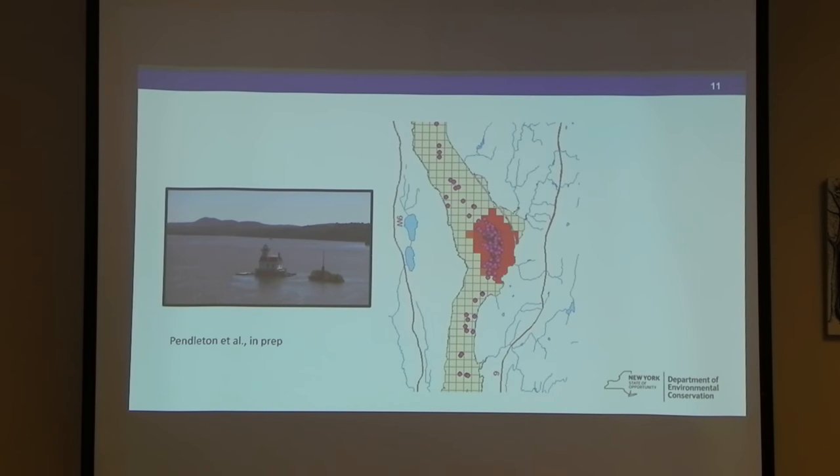Between the DEC and New York State Thruway Authority, we've tagged almost 100 short-nosed sturgeon in the Hudson. This is related to a manuscript Rich Pendleton is working on — a hot-spot analysis using persistence and a generalized additive model looking at habitat use in the Hudson. That manuscript is in prep. This is the overwintering area we were working in.